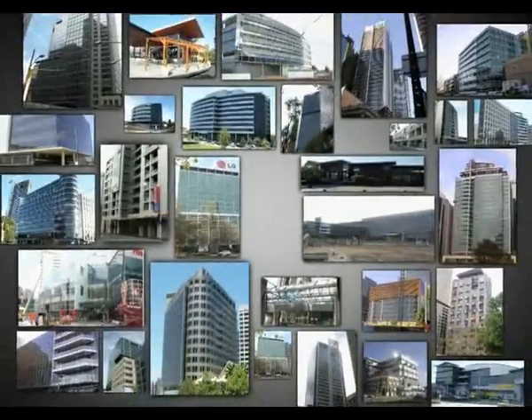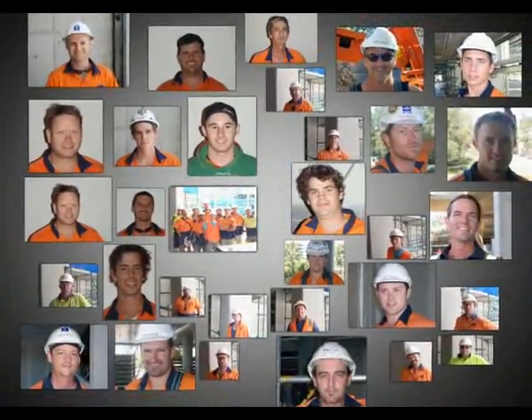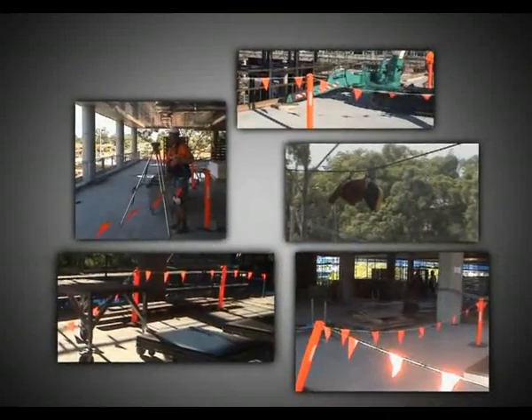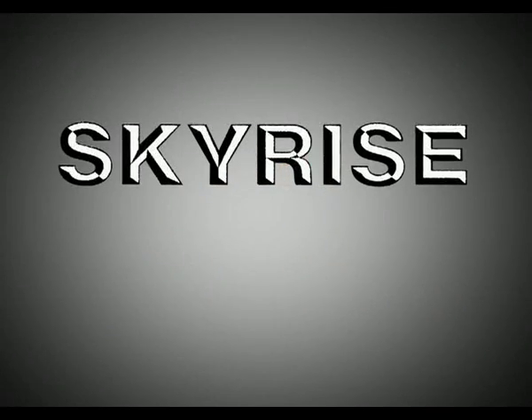With years of experience across many projects, a core group of 30 competent and highly trained team members, modern specialised installation equipment, and a constant focus on improving safety and performance, Skyrise is the curtain wall installation company of choice for your project.